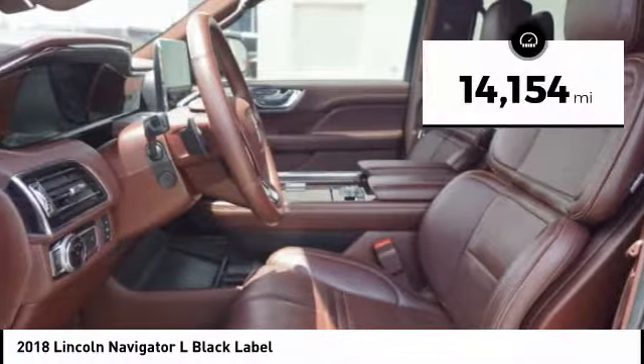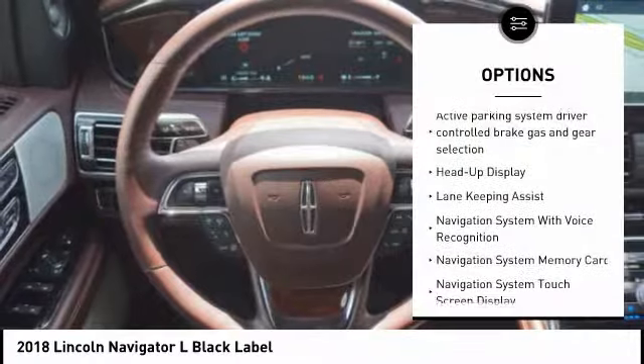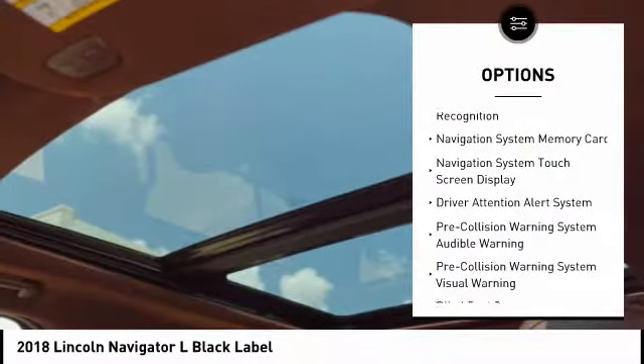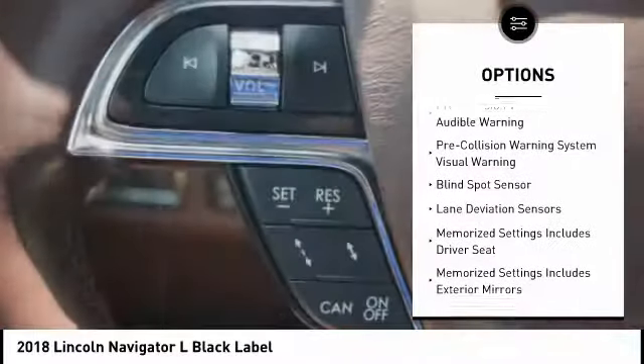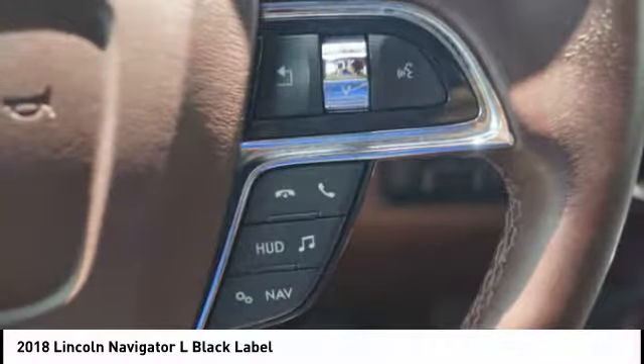This vehicle has less than 15,000 miles. Here are some of this vehicle's great options: stability control, remote engine start, keyless entry, traction control, voice activated navigation system, driver attention alert system, heated steering wheel, power brakes, compass, and brake assist.